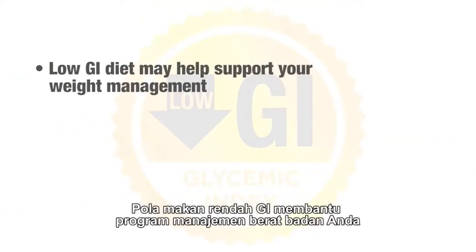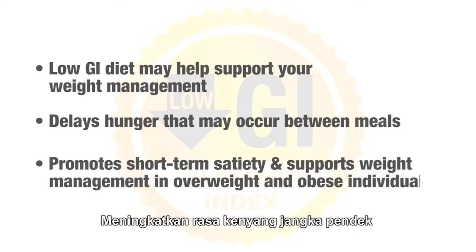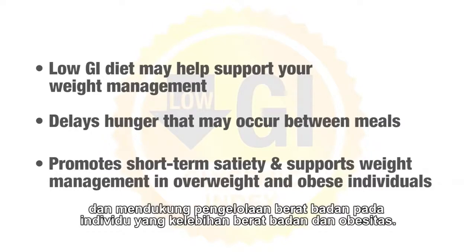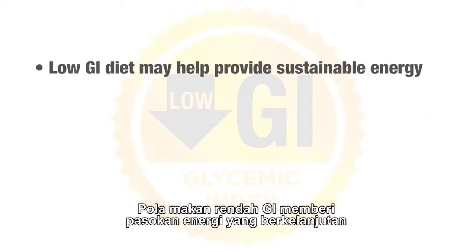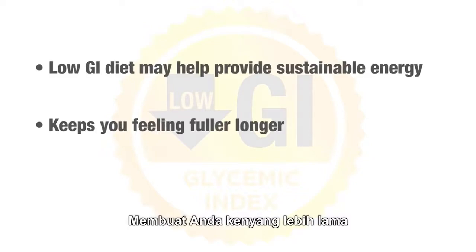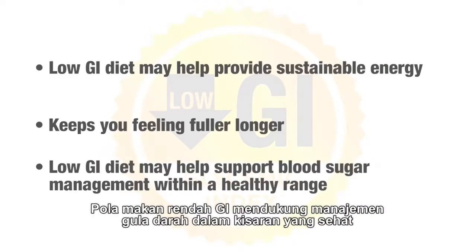A low GI diet may help support your weight management. It can also delay hunger that may occur in between meals, promote short-term satiety, and supports weight management in overweight and obese individuals. A low GI diet may help provide sustainable energy and keeps you feeling fuller longer.